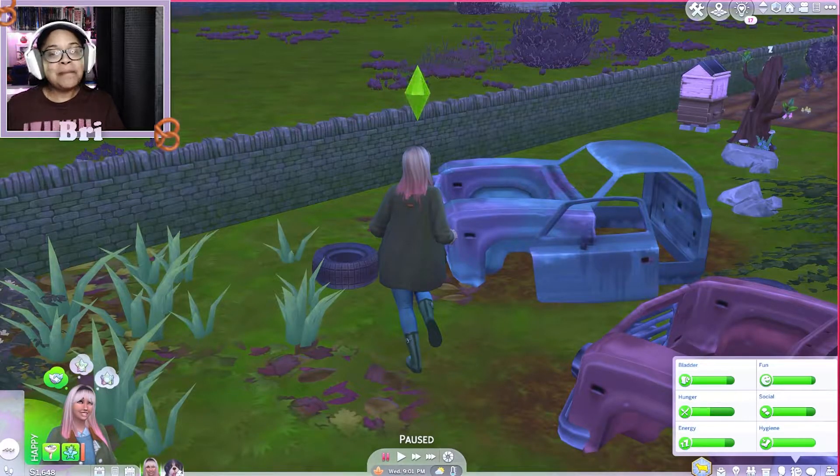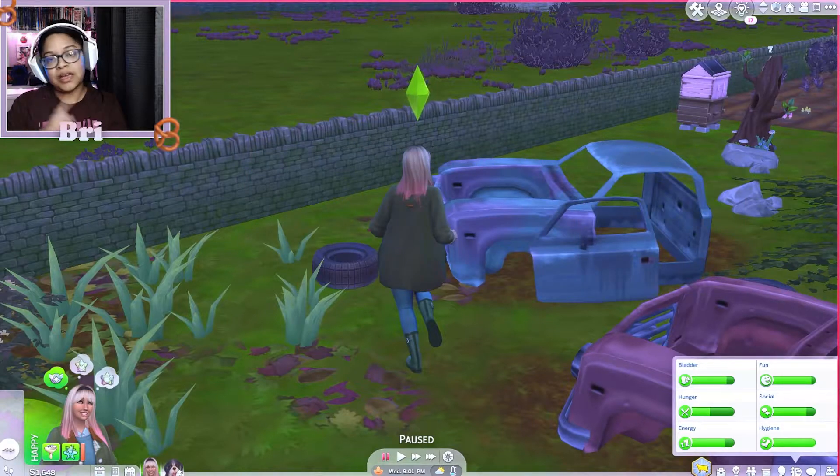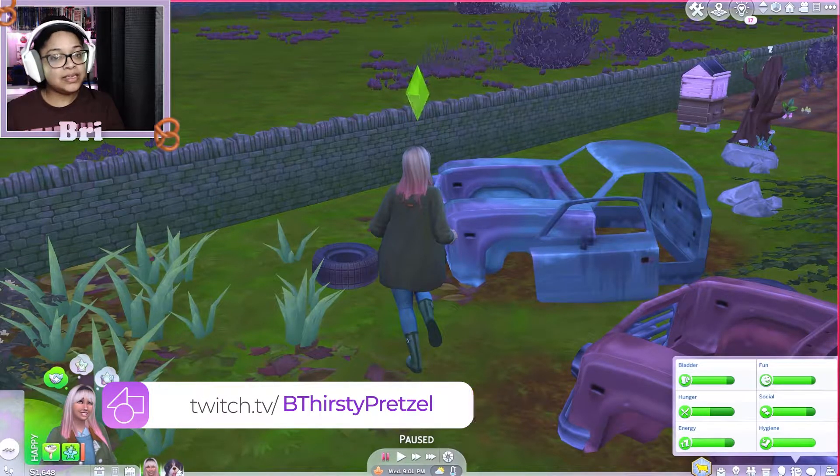Hey, it's your girl Be Thirsty Pencil, welcome back to Cottage to the Core! Don't forget to like, comment, and subscribe to the channel before you leave this video — I would appreciate it, love you lots! And don't forget, when you get a chance, go follow me over on Twitch because I stream three times a week now.